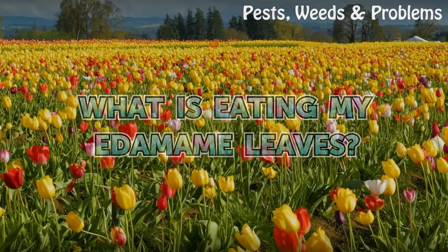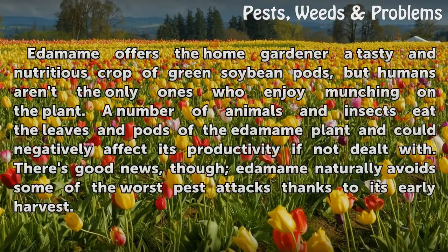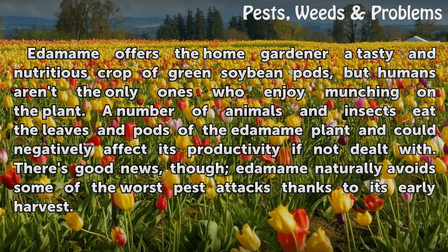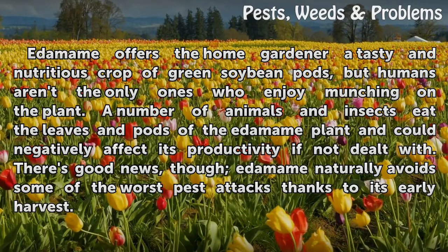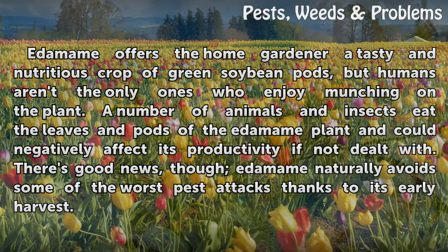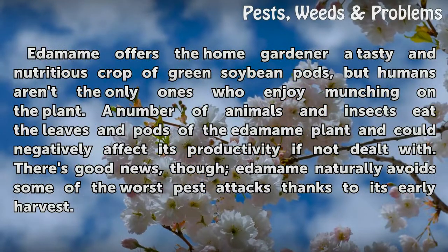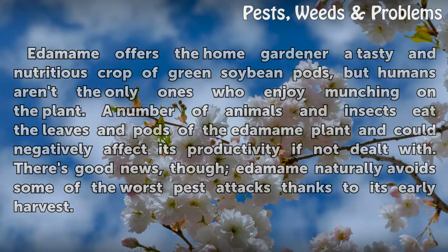What is eating my edamame leaves? Edamame offers the home gardener a tasty and nutritious crop of green soybean pods, but humans aren't the only ones who enjoy munching on the plant. A number of animals and insects eat the leaves and pods of the edamame plant and could negatively affect its productivity if not dealt with. There's good news, though — edamame naturally avoids some of the worst pest attacks thanks to its early harvest.